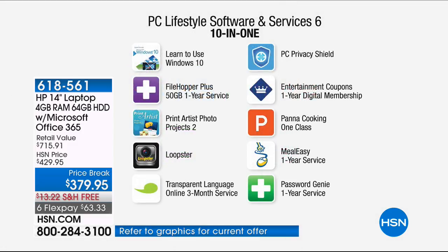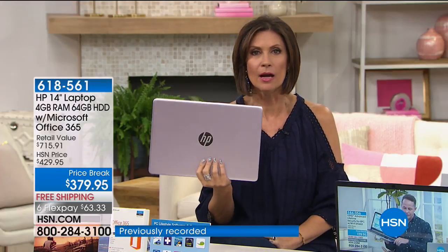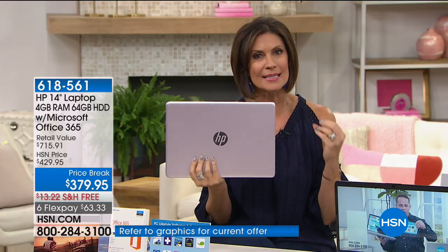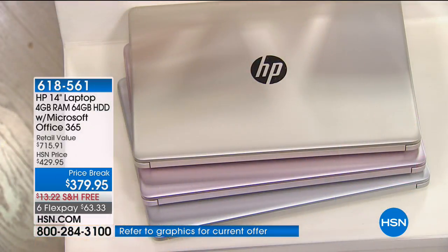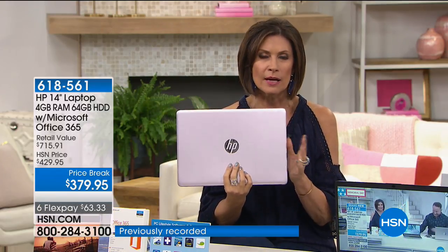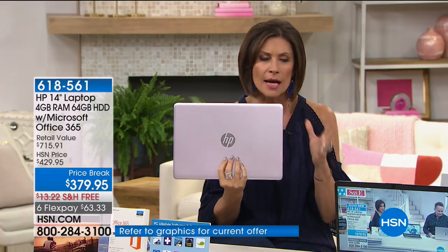We're including a full year of Microsoft Office. The next thing is the whole PC Lifestyle software bundle: learn to use Windows 10, File Hopper Plus, Print Artist, Photo Loopster for editing photos and videos. If you think about Father's Day, the gold or silver would be perfect. If you're thinking about college graduation, this is the size they'll want because it fits in a backpack — it's 3 pounds — and the up-to-14-hour battery life is a huge draw.